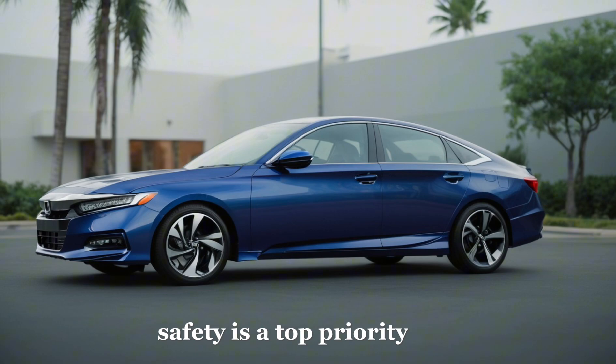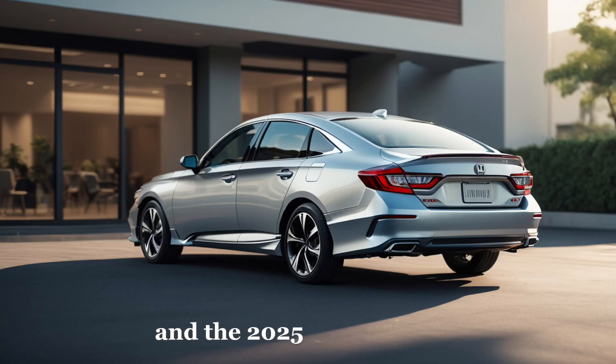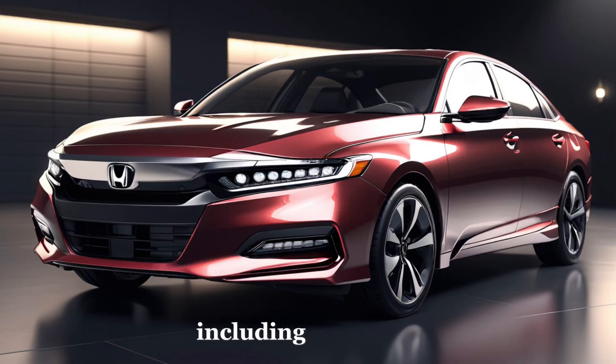Safety is a top priority for Honda, and the 2025 Accord is no exception. It comes loaded with advanced safety features, including collision avoidance systems and lane keeping assist, ensuring peace of mind for you and your loved ones.